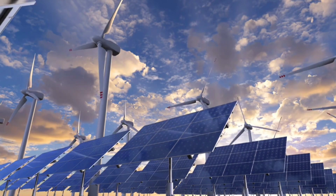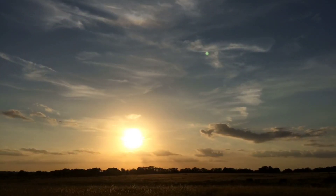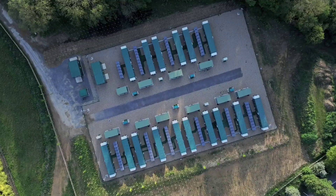Imagine storing clean energy for not just hours, not just days, but months, deep beneath the earth, in vast salt caverns larger than skyscrapers. A new technology is preparing to do just that.